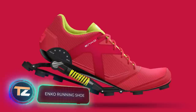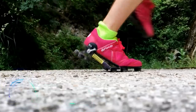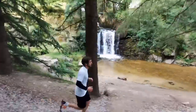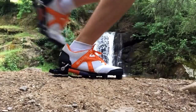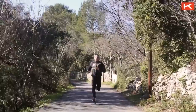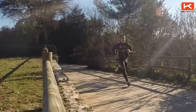Enco Running Shoe. Our regular viewers have heard more than once about vehicles with active suspension. Today we're going to talk about something completely new: shoes with active suspension. These unusual sneakers were developed by the French company Enco. The shoe's sole has a unique patented design and is actually a shock absorber.